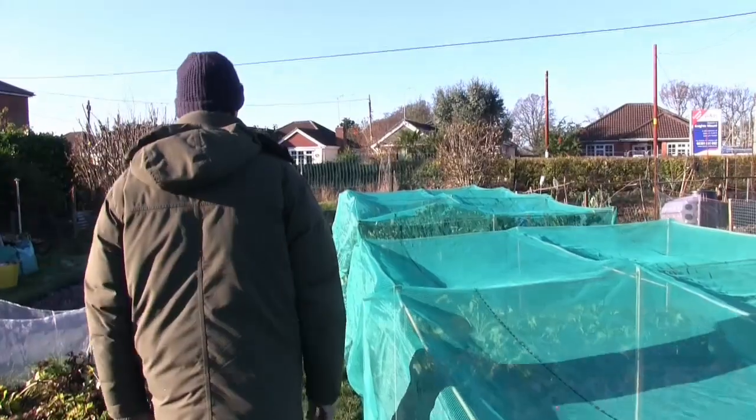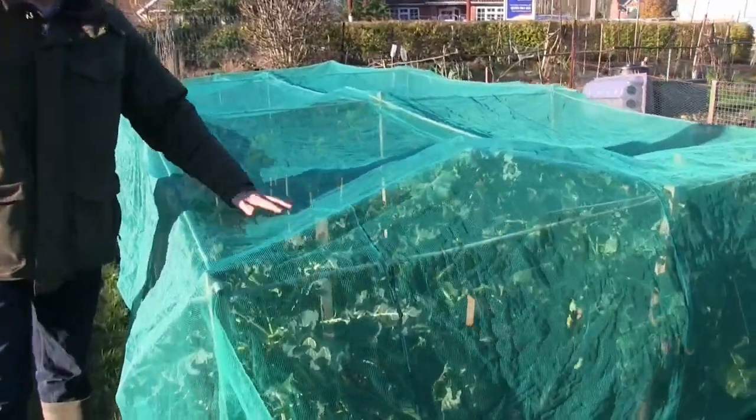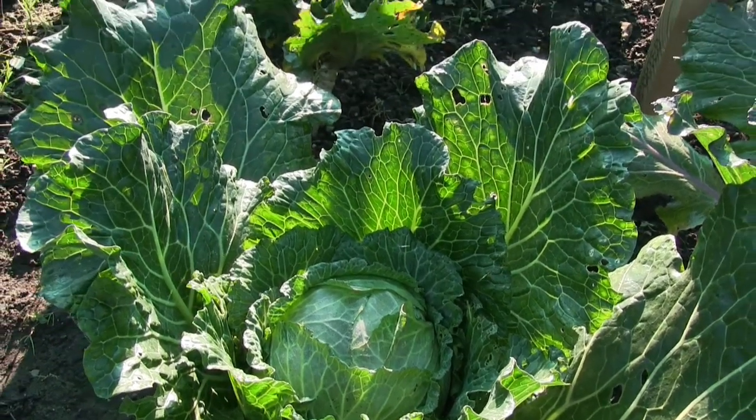This is purple sprouting broccoli for next year — quite small plants put in a bit late, but I didn't like to throw them away. The main purple sprouting is over in the other bed. Those are the main purple sprouting plants for next year and they're coming on really nicely — strong, sturdy plants. I've staked them because they're quite big and would get blown over. There are January King cabbages coming along nicely, with one or two ready now.